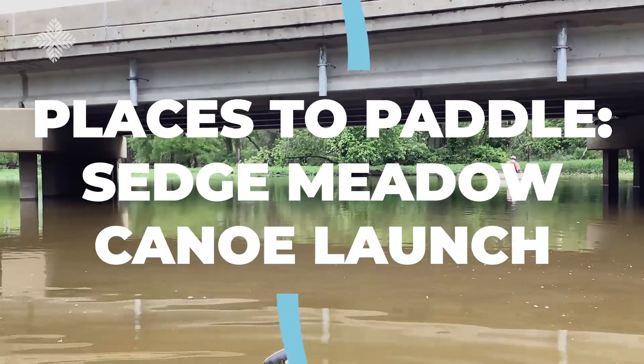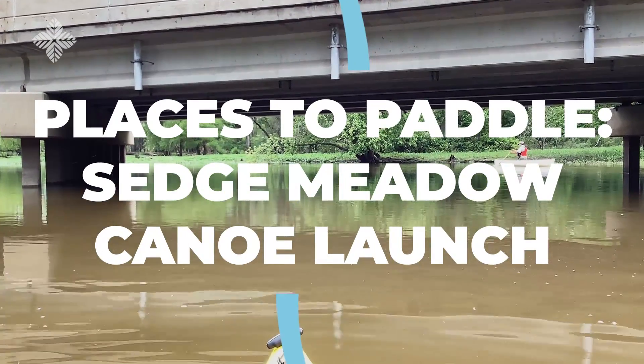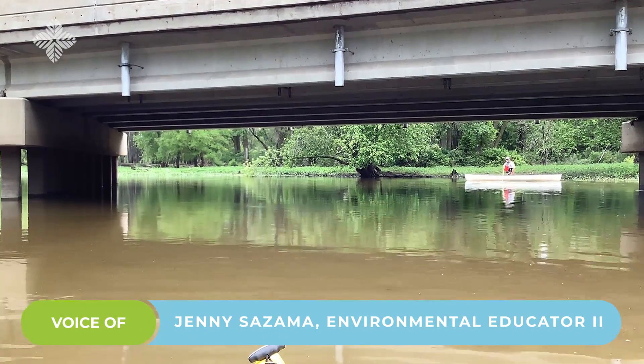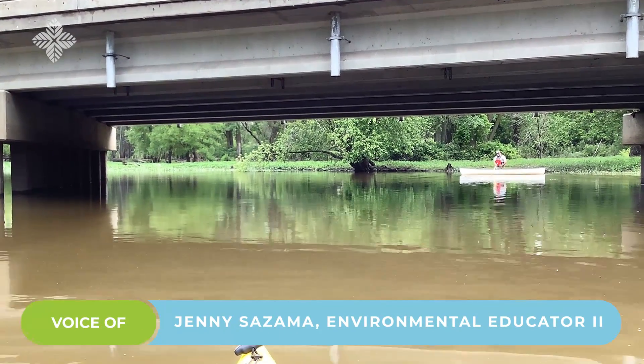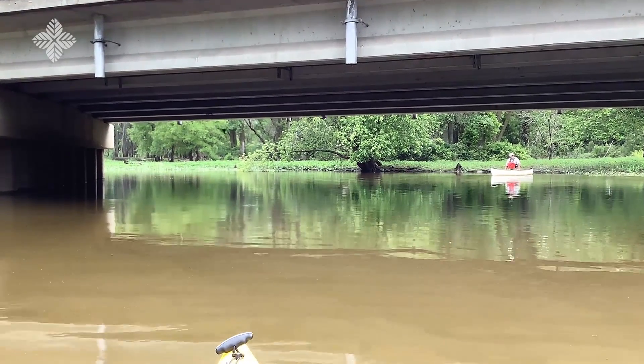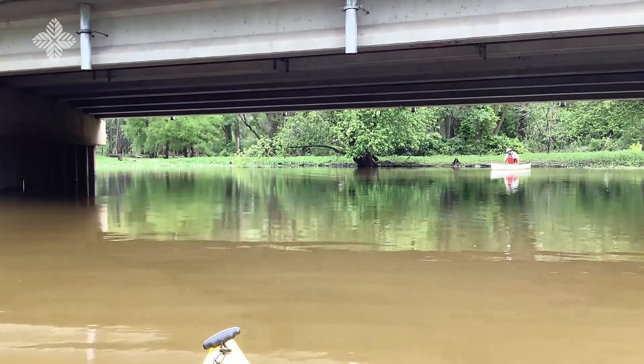So this is what it looks like as you go north on the Death Plains River from the Sedge Meadow launch. Under this bridge, you can see there are a lot of swallows flying around. And as we get closer, you will see there are quite a few nests under here.